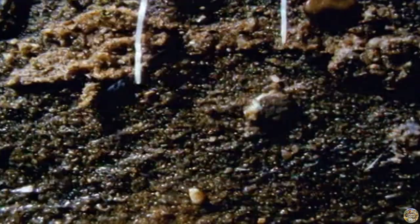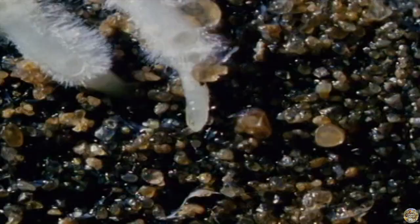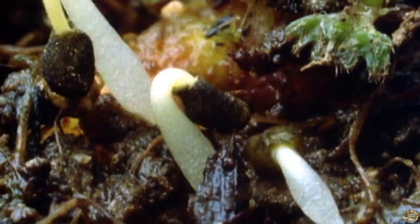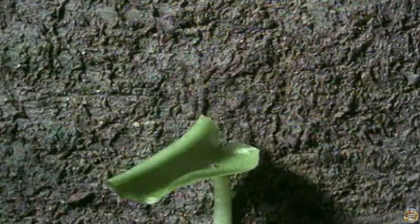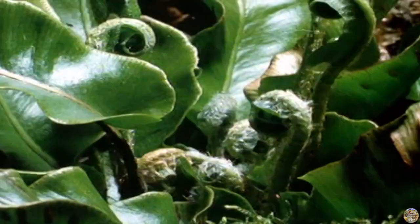Which grow roots. Why are the roots wriggling around like that? They're looking for food and water. Now the stems are growing, and the leaves. Ain't nature wonderful?